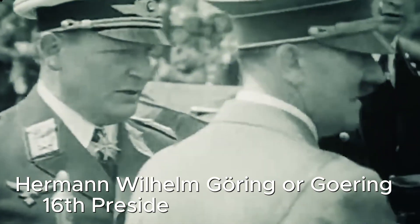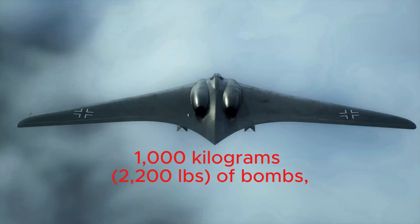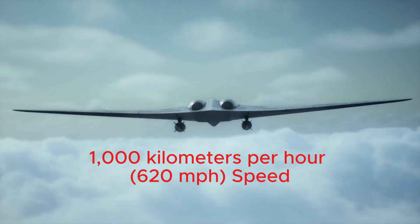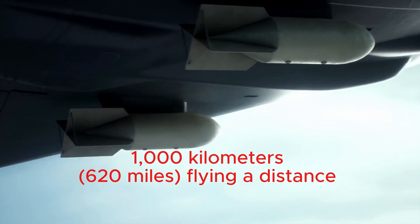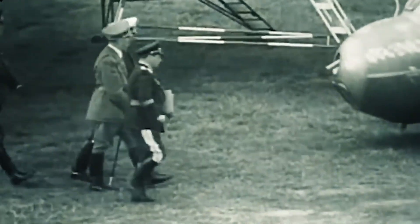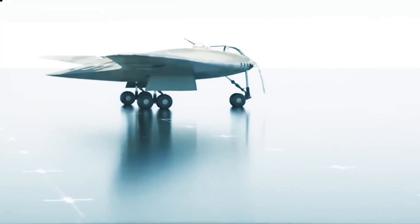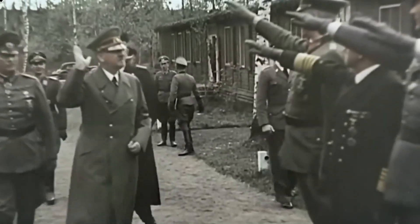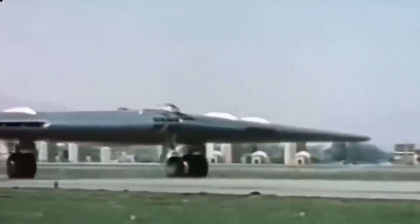Hermann Göring, the flamboyant and ambitious head of the Luftwaffe, issued a seemingly impossible challenge. He demanded a bomber capable of carrying 1,000 kilograms (2,200 pounds) of bombs, reaching a speed of 1,000 kilometers per hour (620 mph), and flying a distance of 1,000 kilometers (620 miles), while retaining one-third of its fuel for combat operations. No existing aircraft could meet these demands — it required a radical rethinking of aircraft design. Göring allocated 500,000 Reichsmarks to fund the development of three prototypes, reflecting the desperate need for a game-changing weapon.